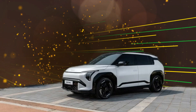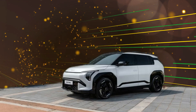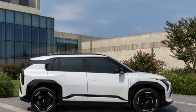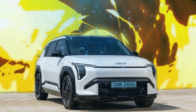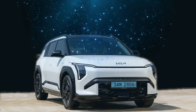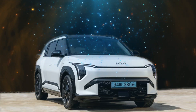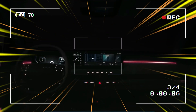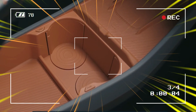Kia estimates that the front-wheel drive single motor EV3 can accelerate from 0 to 62 miles per hour in 7.5 seconds, with a maximum speed of 105 miles per hour. The all-wheel drive models are anticipated to be faster, with the dual motor version reaching 62 miles per hour in under seven seconds, and the GT variant in under six seconds. The EV3 offers an impressive range of up to 370 miles.